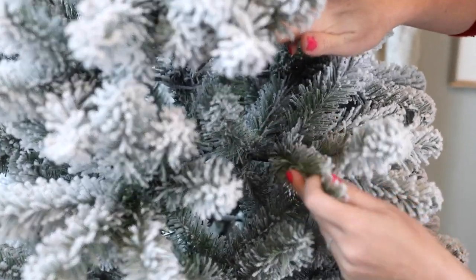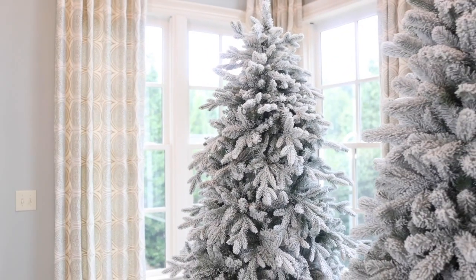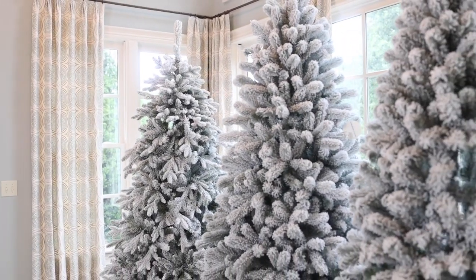The prince tree is just as beautiful but it's made out of 100% classic materials, whereas the king and queen are made of both classic and realistic tips that give them both a more realistic look. I hope this helps you in picking the perfect King of Christmas flocked tree. Happy holidays!